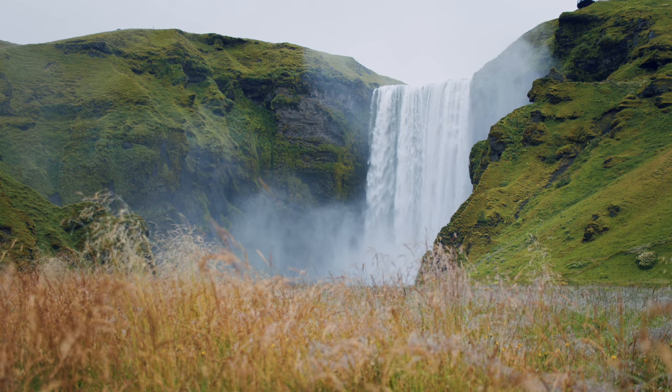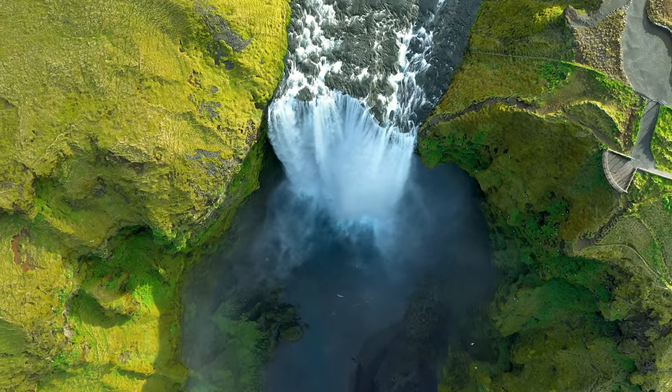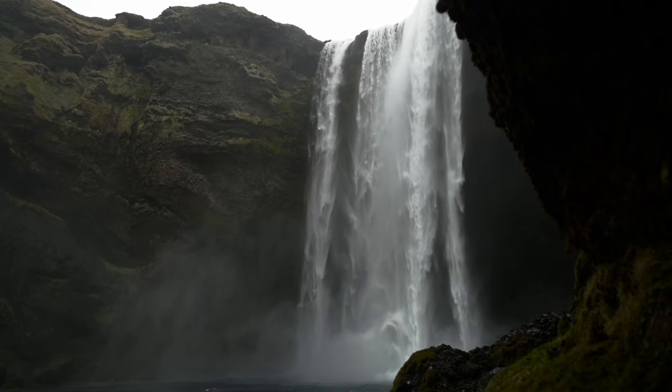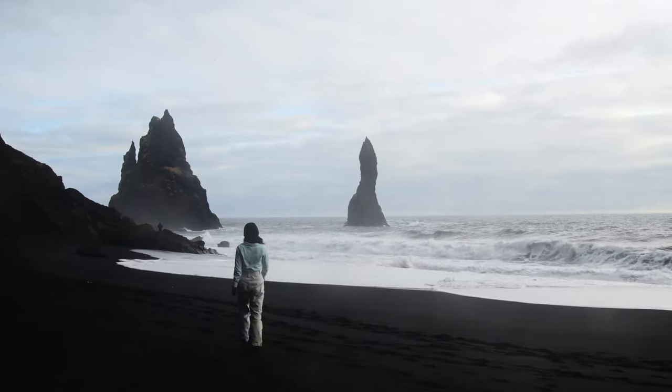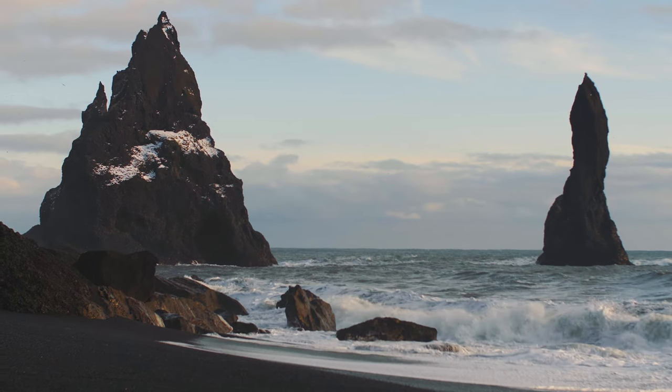Next, marvel at the powerful Skógafoss, another impressive waterfall offering a steep staircase that leads to an awe-inspiring viewpoint. Continue to Reynisfjara, the world-famous black sand beach with its powerful waves and fascinating basalt columns.